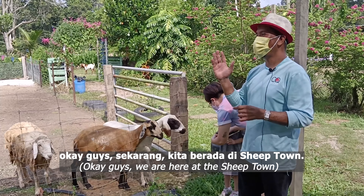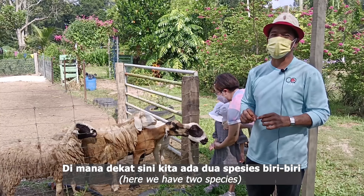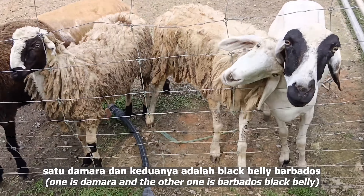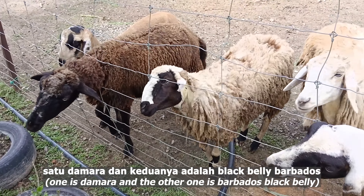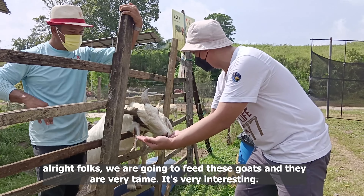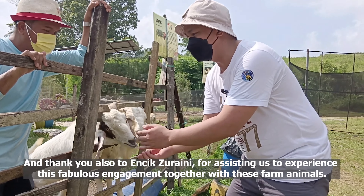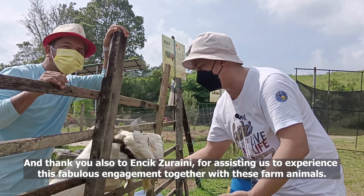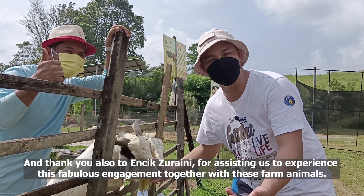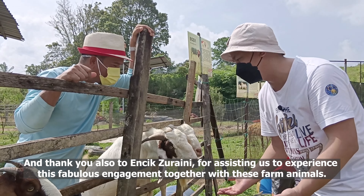Sekarang you berada di Sheep Town di mana dekat sini kita ada dua spesies berbiri — satu Damara dan keduanya adalah Black Belly Barbados. We are going to feed these goats — they are very tame and it's very interesting. Thank you to Encik Zoraini for helping and assisting us to experience this fabulous engagement with the farm animals.